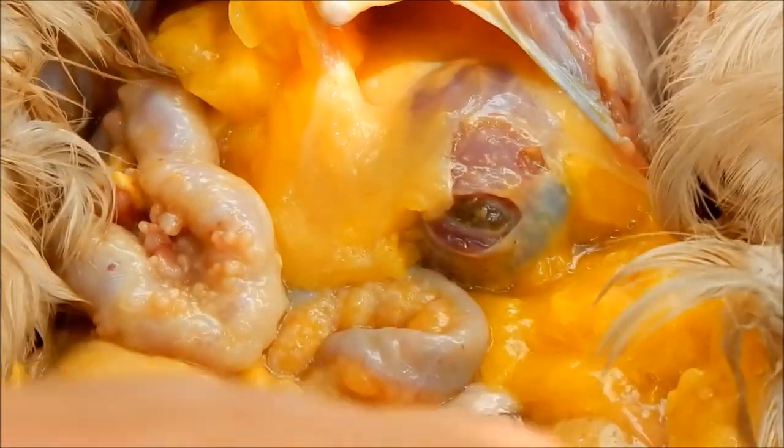That's quite a layer of fat — see all that yellow? I don't want to touch it without a glove. That's her gizzard.